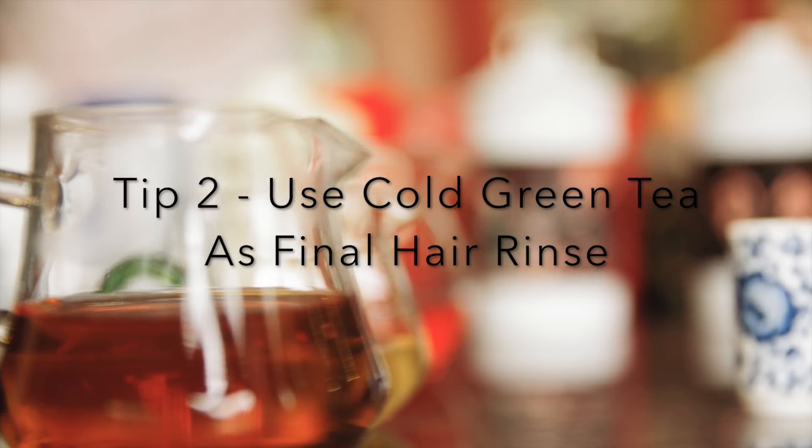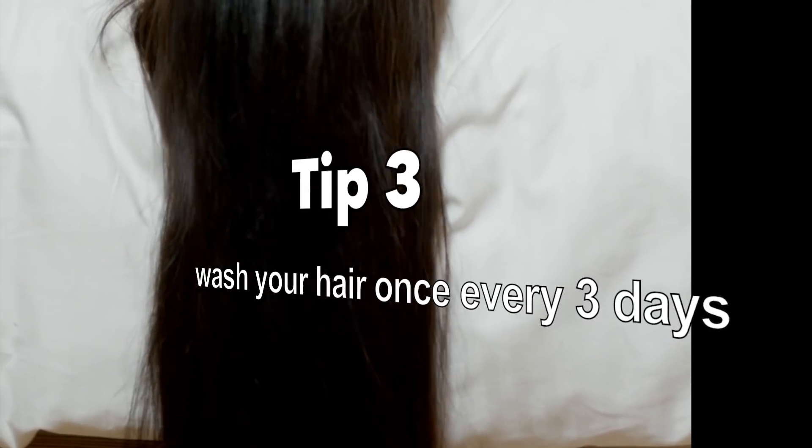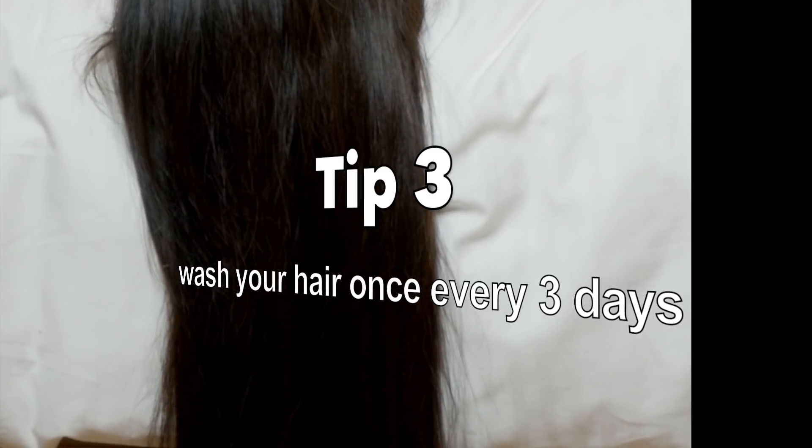To avoid hair dryness, try not to wash your hair every day. Once every three days is better for the regulation of natural oils in your scalp.